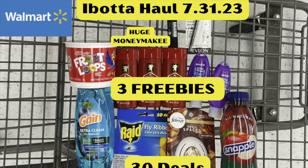Couponing with Tisa. Hey everybody! Happy Monday to you all. It is Couponing with Tisa. Welcome to my channel for all the newbies and all my regular folks.